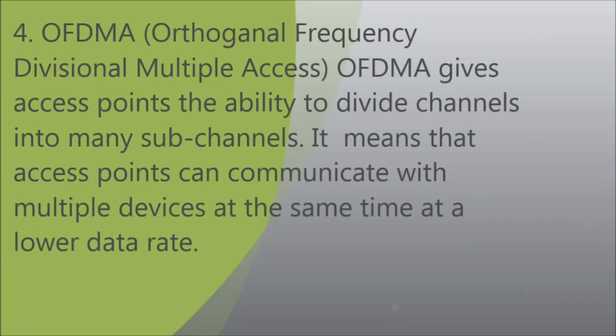Fourth, OFDMA — Orthogonal Frequency Division Multiple Access — gives access points the ability to divide channels into many sub-channels. This means access points can communicate with multiple devices at the same time, even at a lower data rate.